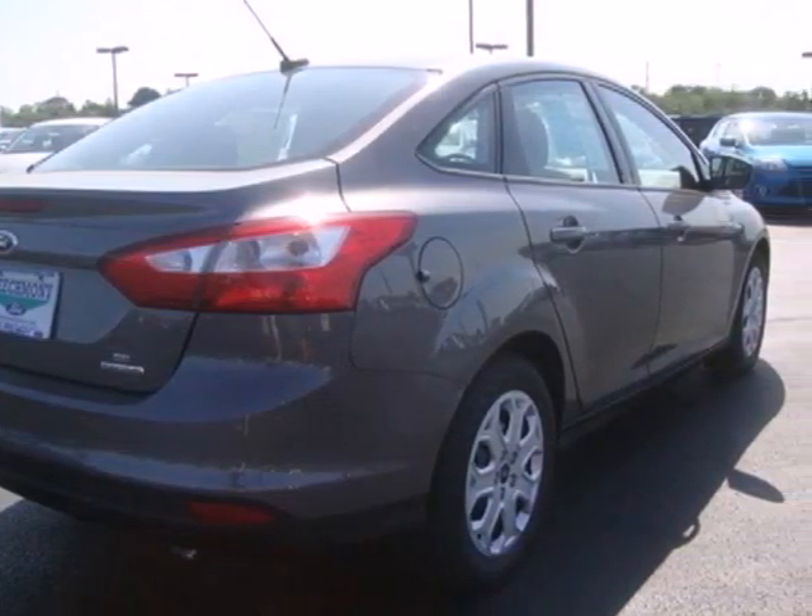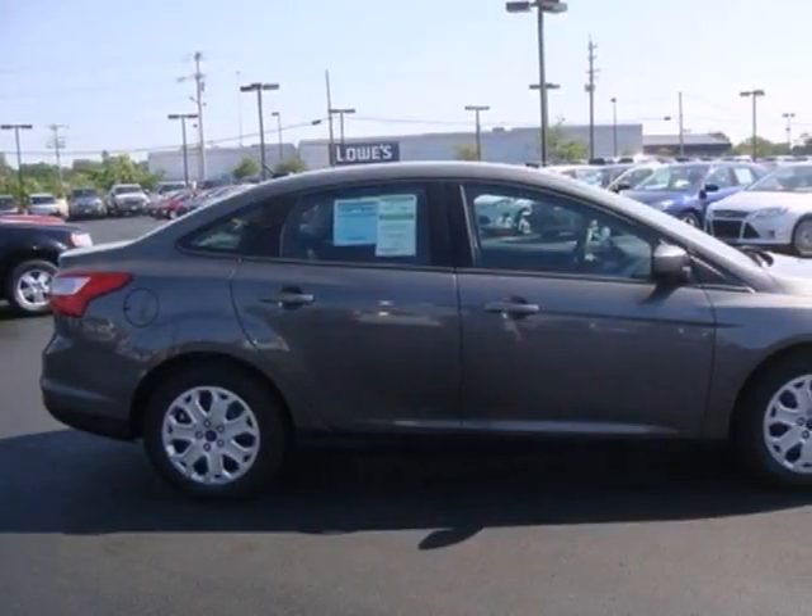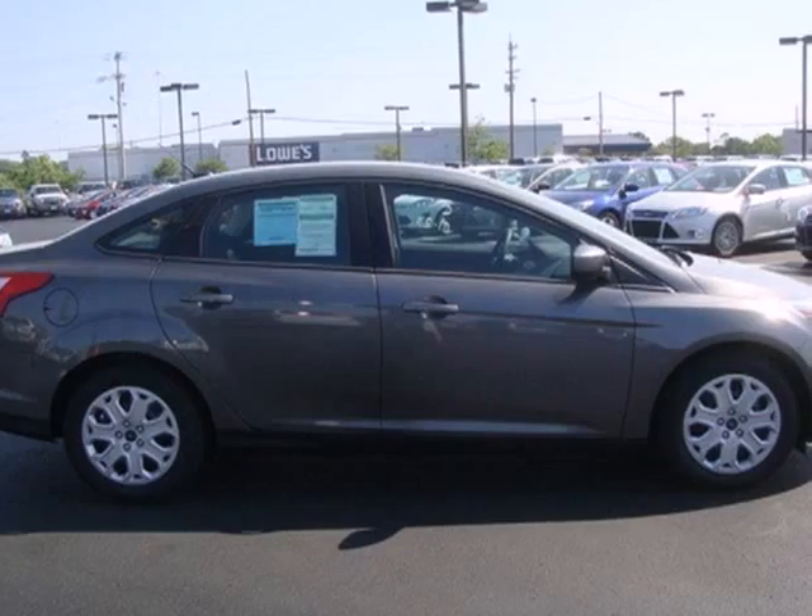It leads in styling and smooth handling thanks to its four-wheel independent suspension. People will love to be your passenger in this fun Focus. Make it yours today.